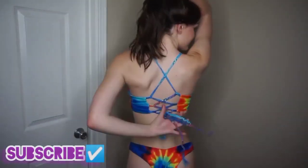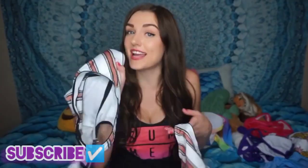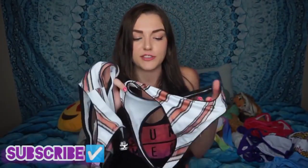This first swimsuit is tie-dye and I love it so much because it's rainbow. You can also adjust the back of the top as tight or as loose as you'd like it to be. This next swimsuit was probably one of the best fitting ones in my opinion, both top and bottom.